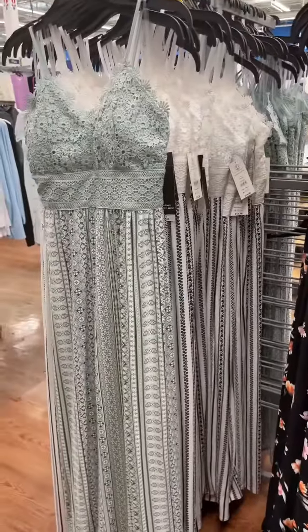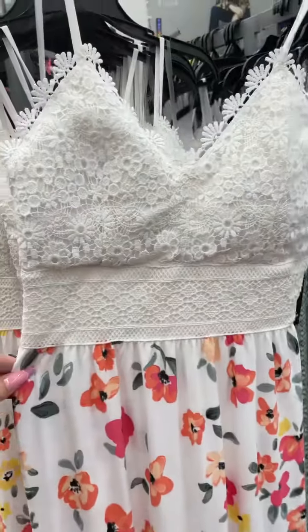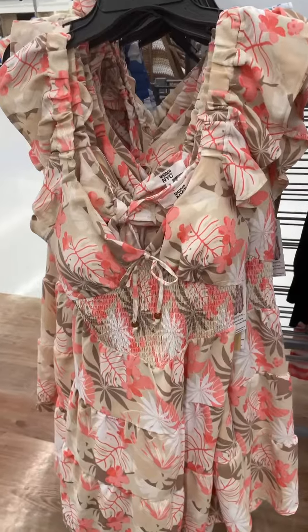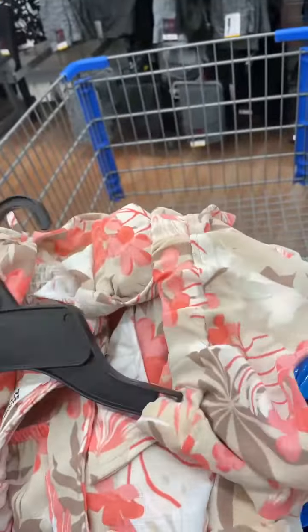Then I was checking out the dresses — I love these. I did end up getting the pink one, very fitting, very cute. Then I spotted a pretty floral dress, and I was checking out the Madden New York City collection — they had this really cute dress giving me tropical summer vacation vibes, so I picked it up.